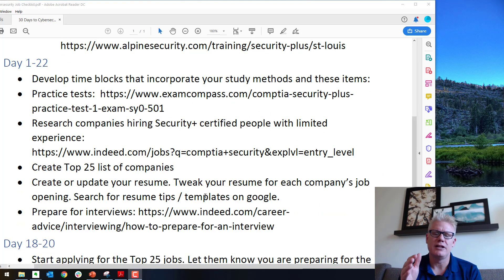Days one through 22, it's critical that you develop time blocks. This means each day you set aside a specific window of time to focus on one specific task pertaining to getting the job in cybersecurity — also known as monotasking. Shut off all distractions and purely focus so you can make the most of your time. Block time for your study methods — could be the videos, the boot camp, or reading the book. Also make time for practice tests; it's very important you go over many practice exams so you're familiar with how things are asked on the exam. There's a link for free practice questions, and there are others you can find on the internet.